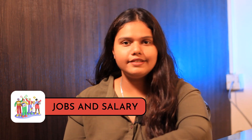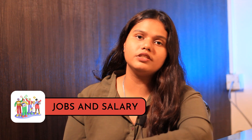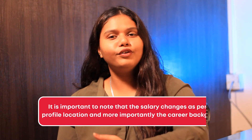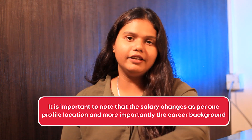Coming to the most important part after graduation — jobs and salaries. The average salary of an alumnus who has graduated from Deakin University ranges between 70,000 AUD to 90,000 AUD. It is important to note that the salary changes as per one's profile, location, and career background.